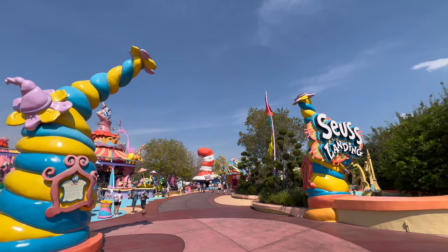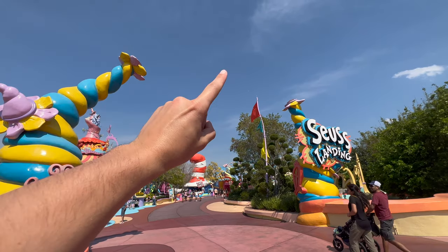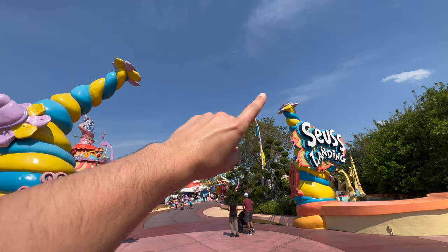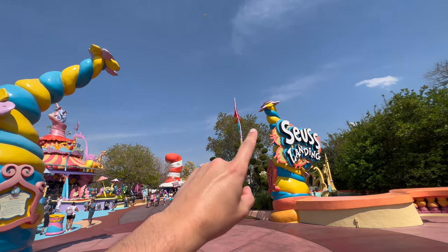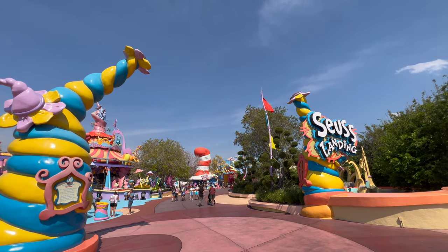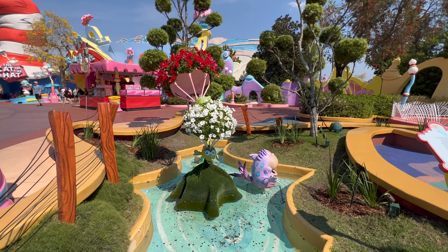This isn't exactly new but it is still interesting — these two poles here used to connect across the top, but they cut the top part off and themed it to be two little flowers. This is the entrance to Seuss Landing, so the big archway is gone and it's now two stubs.